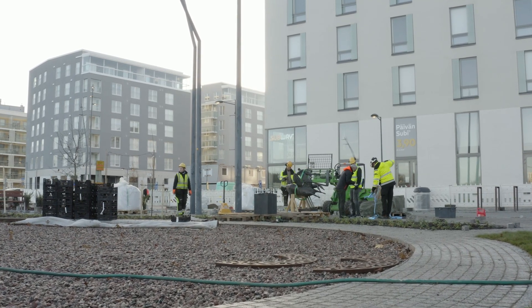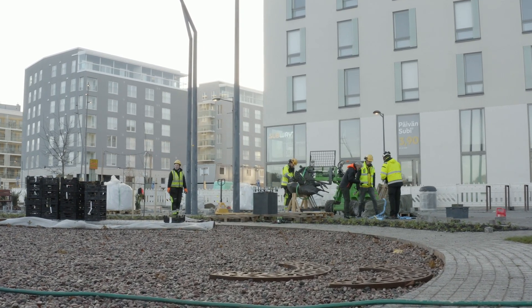A zero-emission construction site is the goal, and emissions reductions can be achieved in many different ways, including by influencing the power sources used in construction machinery and how logistics are handled.